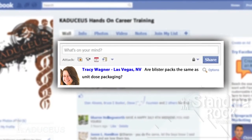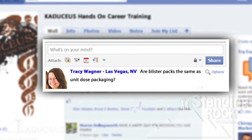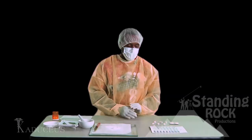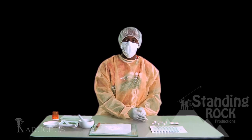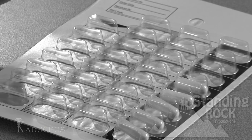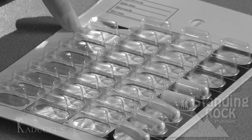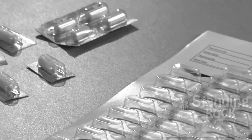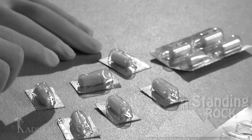Hey, this is Tracy Wagner from Las Vegas, Nevada. Are blister packs the same as unit dose packaging? Blister packs are different from unit dose packaging. As you can see, our blister pack gives a quantity of up to 31 doses, whereas our unit dose packaging can be administered on an individual basis.